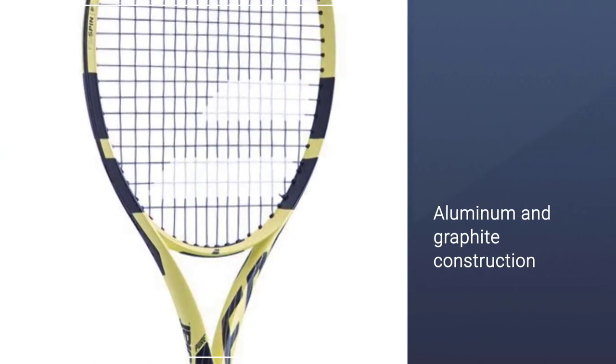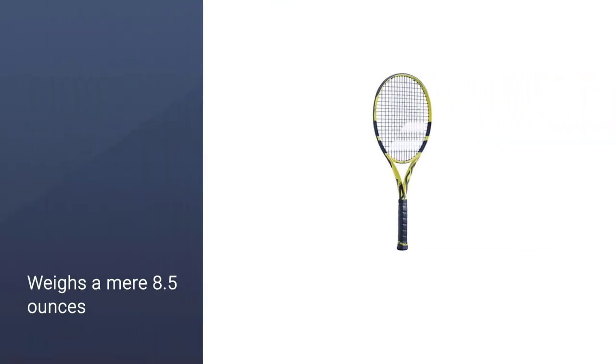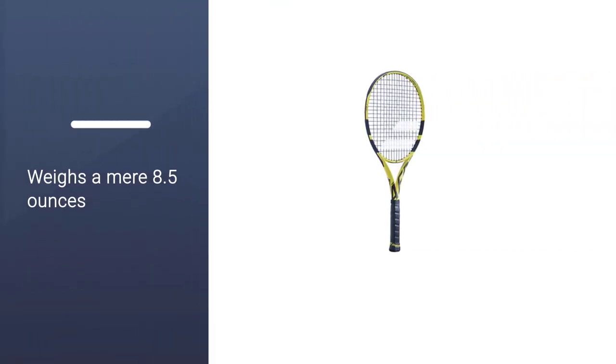This racket weighs a mere 8.5 ounces, so your young ones won't have a problem handling the racket.